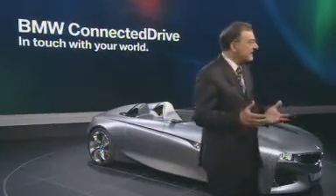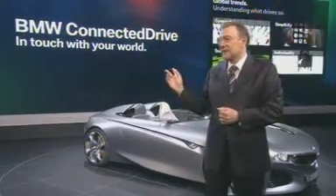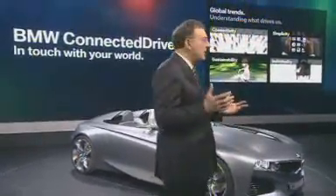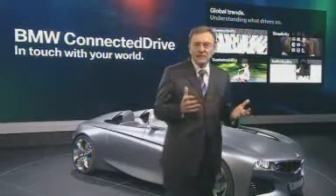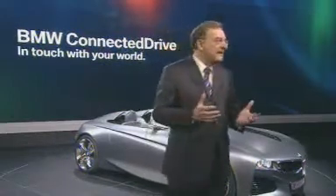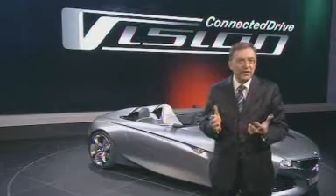Remember the BMW Turbo with its radar-based distance warning systems in the early 1970s. For 10 years, we have offered internet-based services in our vehicles. Now we look much further into the future — four big trends are changing our lives, and we give answers with BMW Connected Drive, delivering clear benefits to our customers. Connectivity between car, passengers, driver, and environment is a key issue for the mobile future.